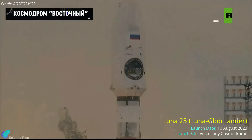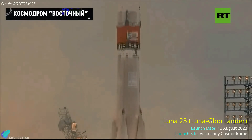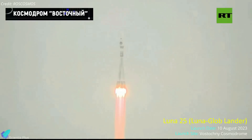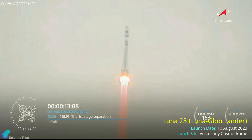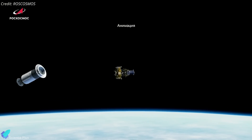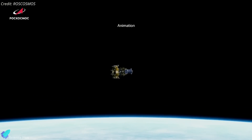Russia has launched its first lunar mission in almost 50 years. The Luna-25 spacecraft, also known as the Luna Glob lander, lifted off atop a Soyuz 2.1b rocket from the Vostochny Cosmodrome on Thursday, August 10. The Soyuz rocket launched the spacecraft into a circular near-Earth orbit with an altitude of 200 kilometers.